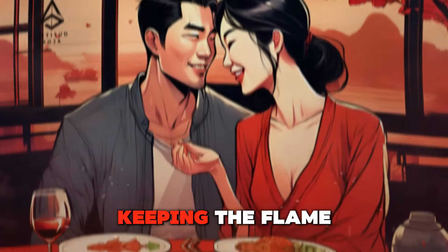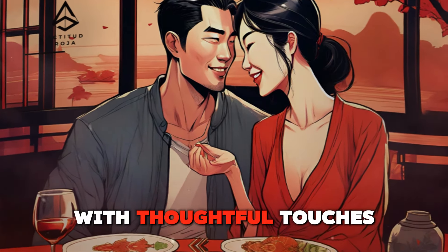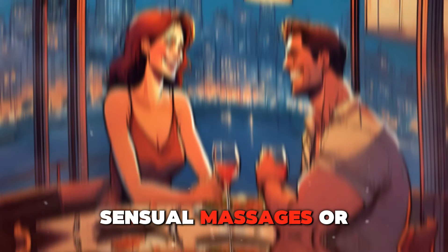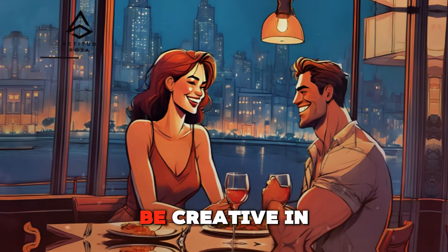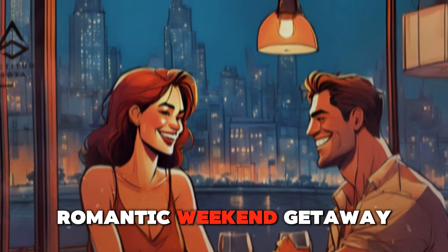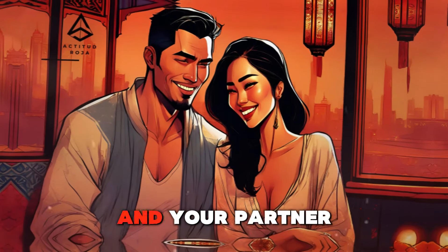Sustaining passion — keeping the flame alive with thoughtful touches. As the relationship progresses, it's essential to keep the flame of passion alive with thoughtful touches and gestures of affection. Surprise your partner with spontaneous hugs, sensual massages, or romantic kisses to keep the spark alive. Be creative in your displays of affection and explore new ways to connect physically. Whether it's a romantic weekend getaway or a cozy night in with candles and music, thoughtful touches can reignite the flame of passion and strengthen the bond between you.